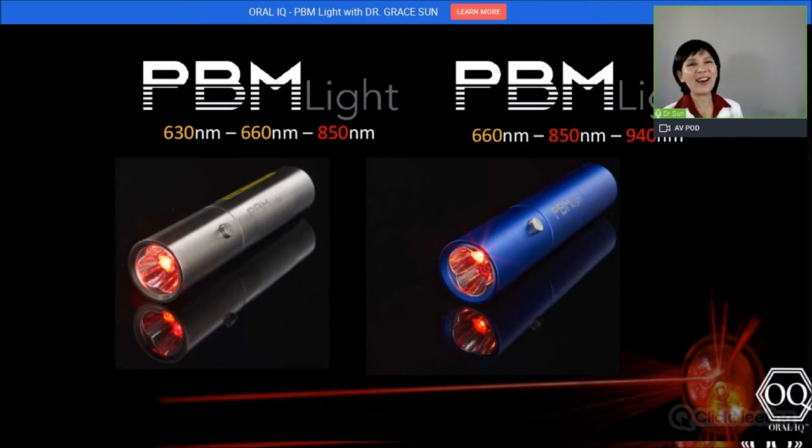Since COVID-19 gave me more time, I developed two take-home units and named them PBN Light and PBN Light Plus. The silver unit comes with two red lights — 630 and 660 nm — and one infrared at 850 nm. The blue unit comes with two infrared lights: 660 nm in the red light range, and 850 and 940 nanometers.